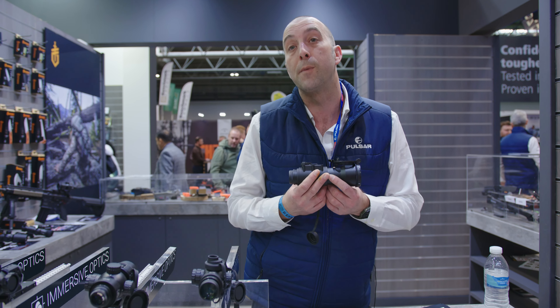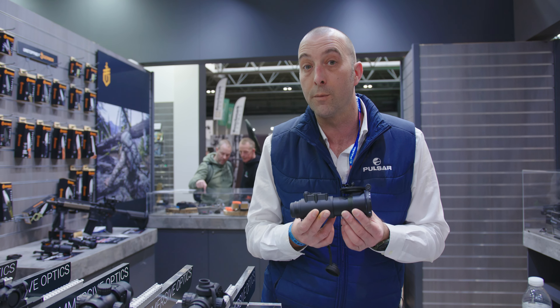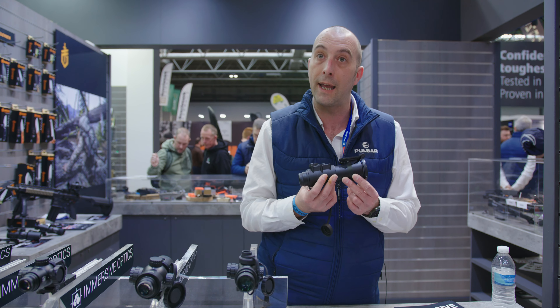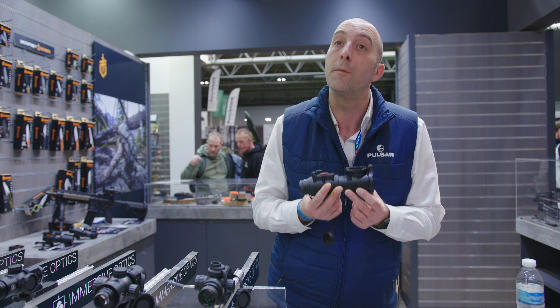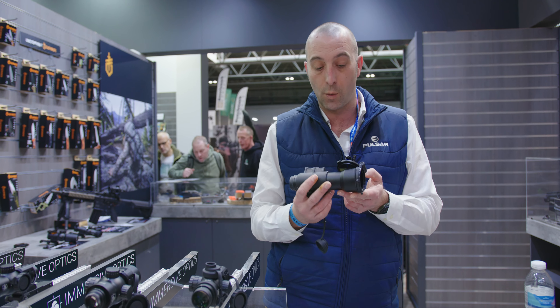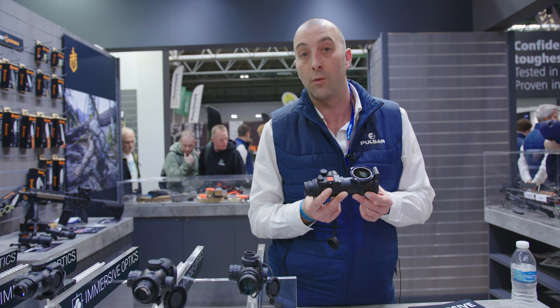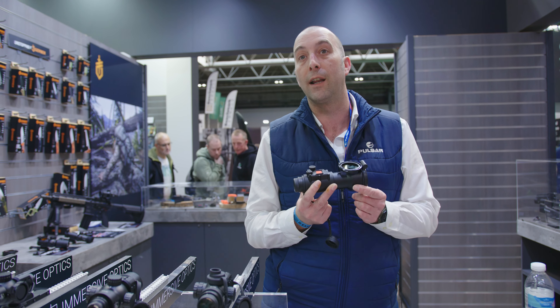Sometimes it's four times as much. The quality of the glass — because they're actually quite simple to produce — the quality of the glass for the money you pay is well above a normal rifle scope. And this one with the laser rangefinding on it, for £600 to £800, there's nothing on the market to touch that. There's nothing on the market like this currently.